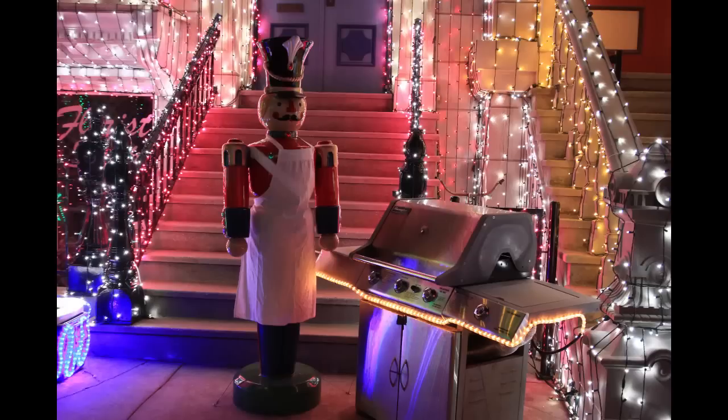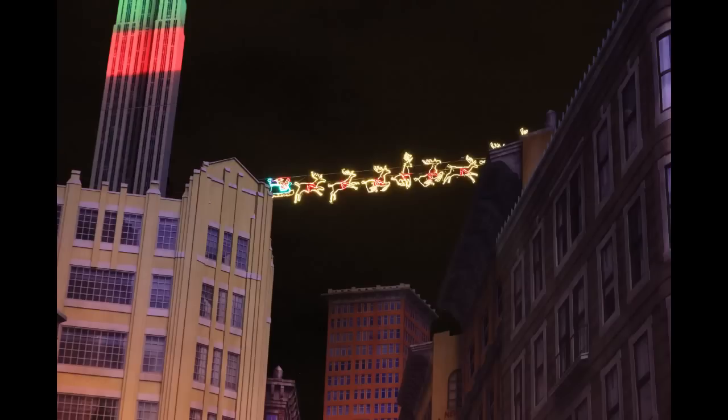A few more displays over here on the opposite side of the street. I'm not really sure what the story is behind this toy soldier and the grill — toy soldier wearing the grilling apron; I'm sure there's some story behind it. And of course, it wouldn't be complete without Santa Claus flying across the New York skyscrapers at the very end of the display.